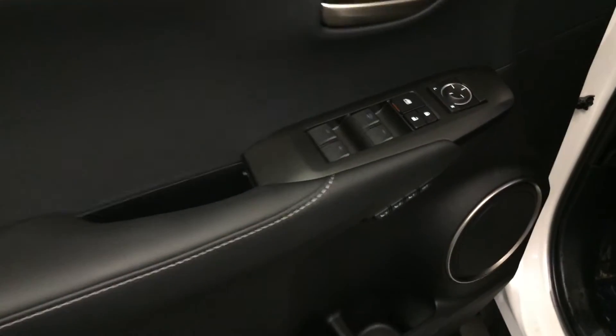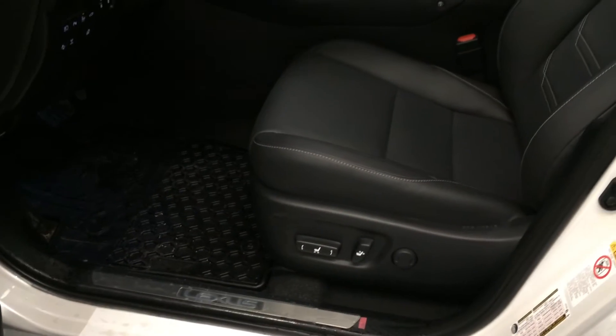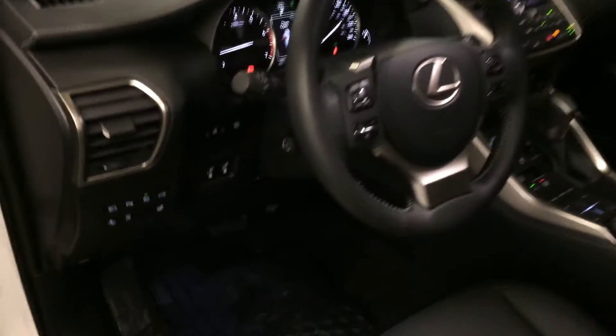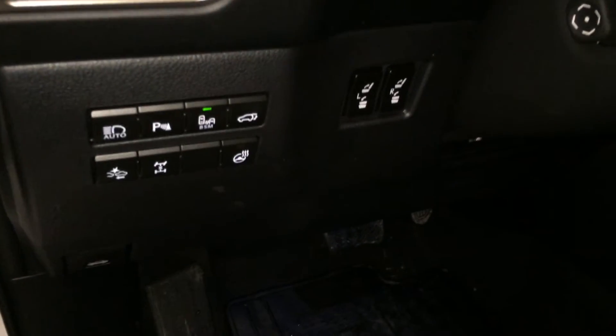Powered windows, locks, and side mirrors. Driver's seat memory. Power adjustable front seats. Driver has lumbar support. Controls here for heated steering wheel.